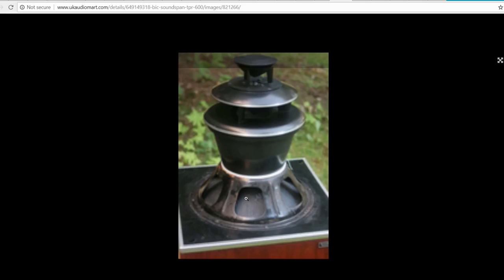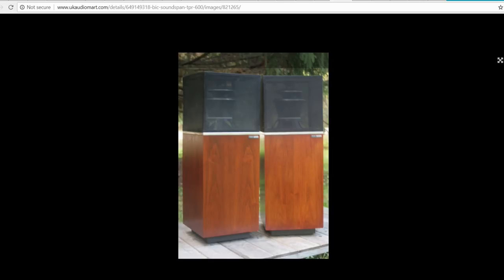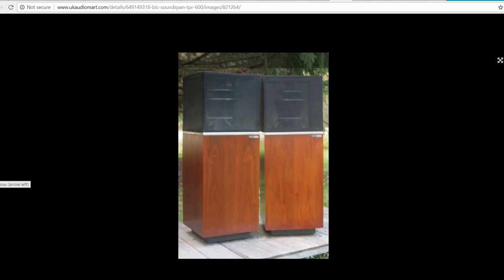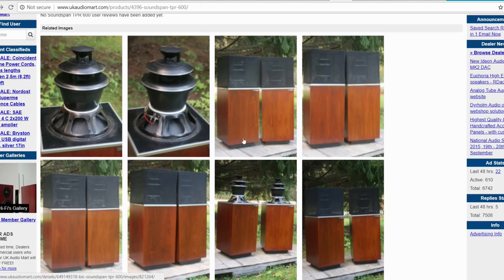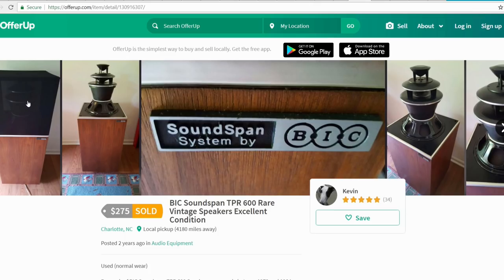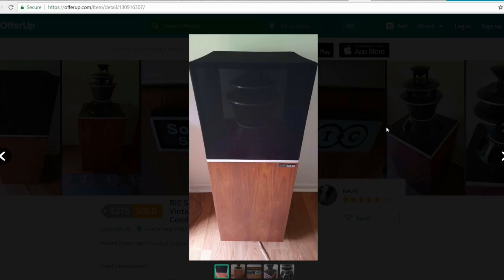This is how they look. This is the woofer chassis — as you can see, the woofer is pointed downwards. It's a 12-inch woofer. Here you have the mid-tone and the tweeter. It is omnidirectional, meaning the sound from the mid, treble, and woofer all go in all directions. They are fantastic-looking speakers.